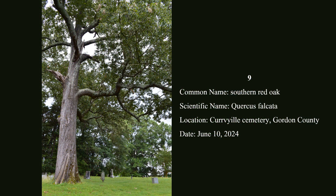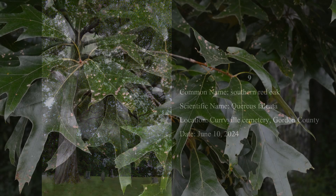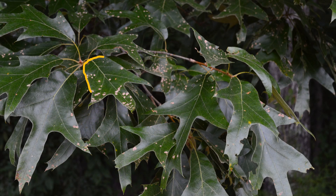Number 9: Southern red oak is a large tree found in forests, parks, and cemeteries. Like all red oaks, of which there are many, the leaf lobes are pointed rather than rounded. The base of each leaf is bell-shaped, which is unique to this species. Southern red oak is occasional to common throughout the state, mainly at lower elevations.